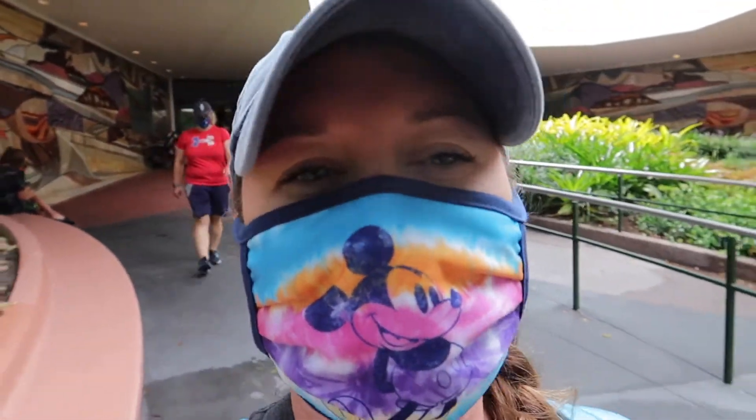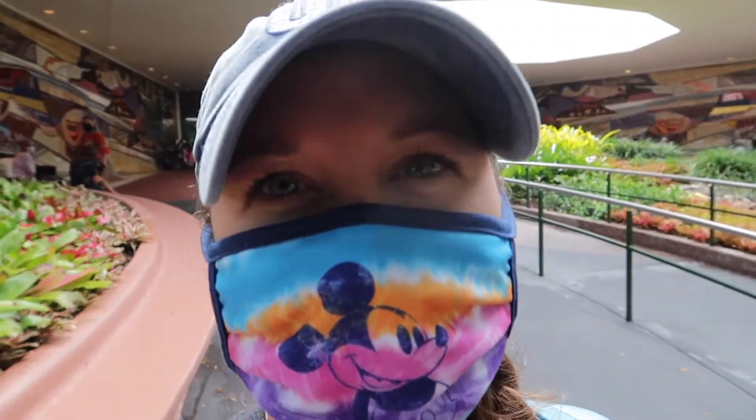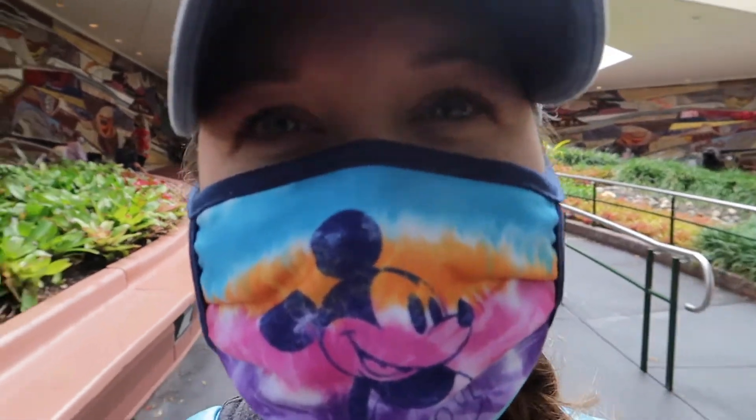No trip to Epcot is ever complete until you ride Soarin', no matter if the trip is long or short — it doesn't matter.